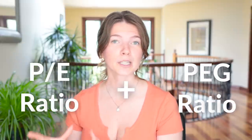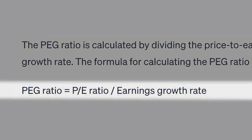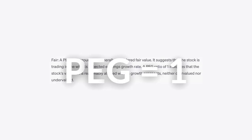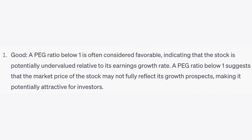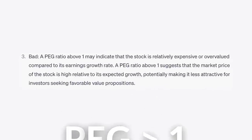The PE ratio alone doesn't really provide a clear picture, because while it measures the stock's current valuation based on its earnings, it doesn't account for the company's growth prospects, which is extremely important. This is why the PE ratio is often used in conjunction with the price-to-earnings-to-growth ratio, the PEG ratio. The PEG ratio is calculated by dividing the PE ratio by the company's projected earnings growth rate: PEG ratio = PE ratio divided by annual earnings growth rate. A PEG ratio of one is often considered fair value. A PEG ratio less than one suggests the company may be undervalued relative to its growth prospects, while a PEG ratio above one may indicate that the stock is overvalued.